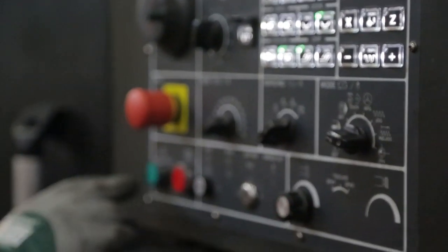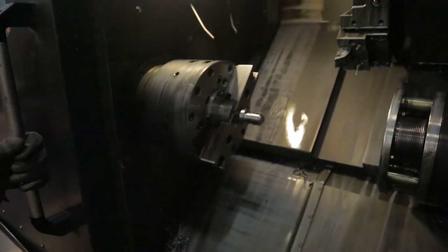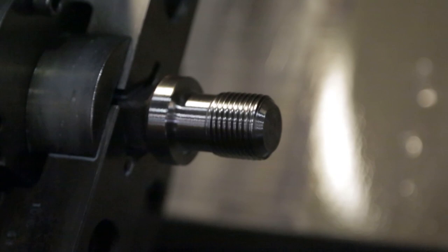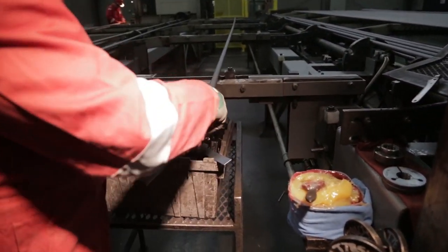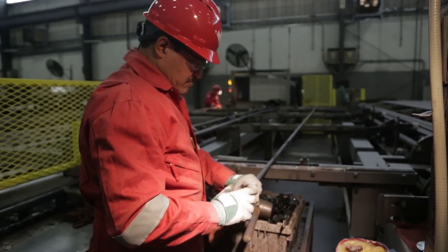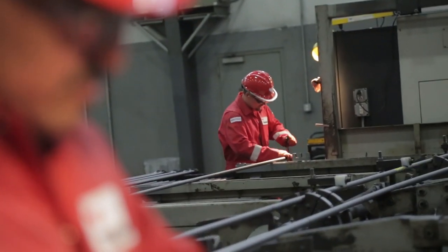Precision machining stations that exceed API standards ensure reinforced rolled threads that are unmatched by standard cut ends. Our pin ends are cold-formed to direct compressive stresses toward the thread root. This added detail maximizes reinforcement for a known weak point with conventional thread connectors. Each pin is thoroughly inspected to an exacting standard that exceeds API specifications.